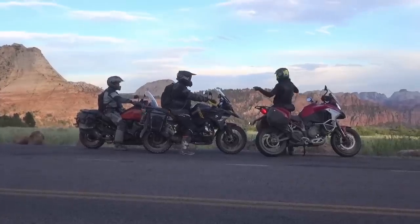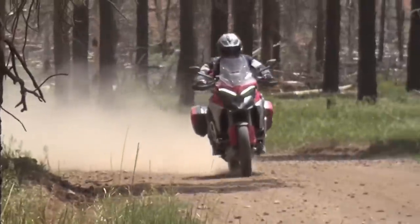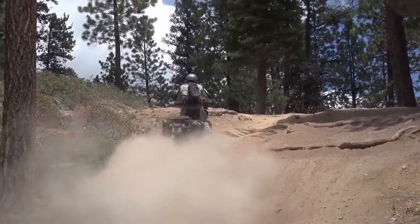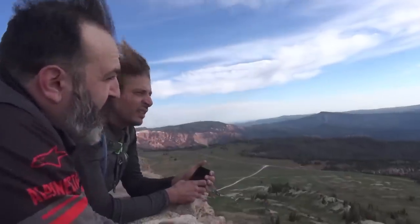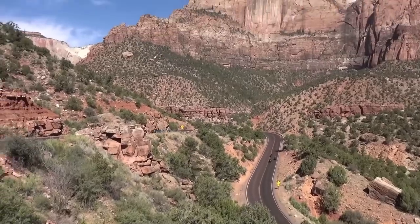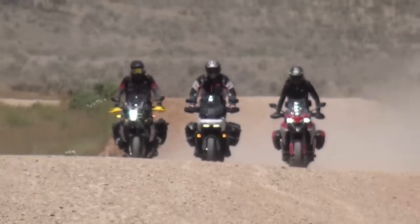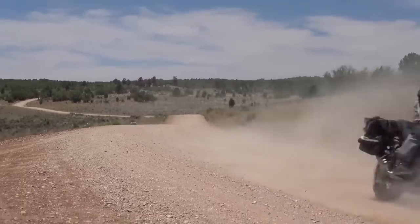Our test base in St. George, Utah gave us access to a variety of roads that include winding asphalt, fast and smooth dirt, rough and tumble two-track, and everything in between. We rode from a hot and dusty 2,700-foot baseline to a breathtaking 11,300 feet, with bouts of cold rain thrown in. The route would test our patience moving through the crowds of Zion National Park, and would also test our skills in the rocky and loose terrain of Dixie National Forest. Big miles and long days on the bikes are a must to truly understand these adventure tourers, so that's what we did.